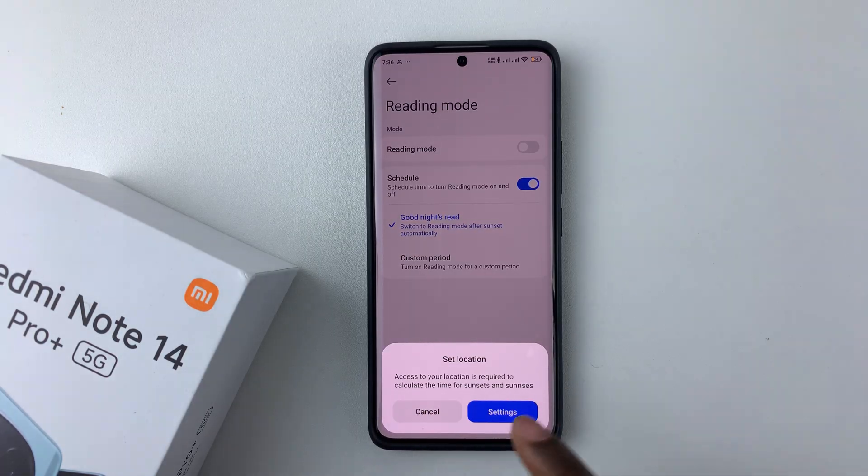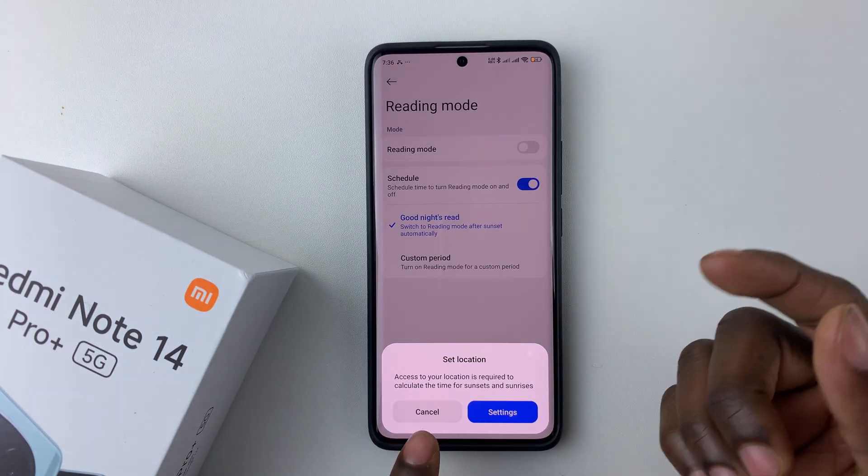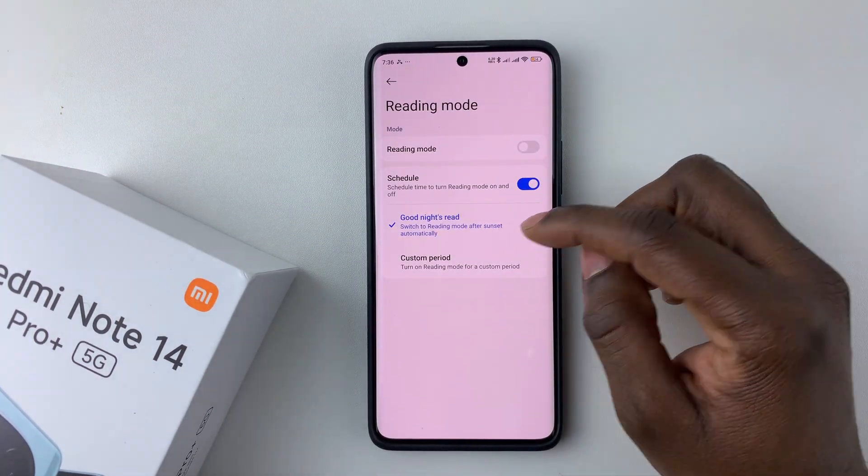Access to your location is required to calculate the time of day, so ensure that you have location enabled to use this feature.